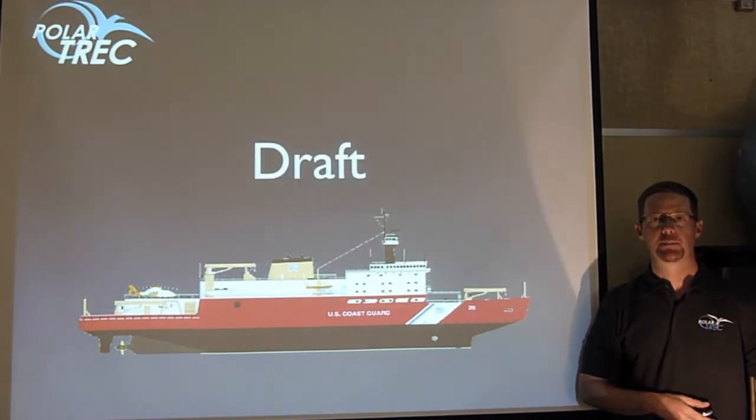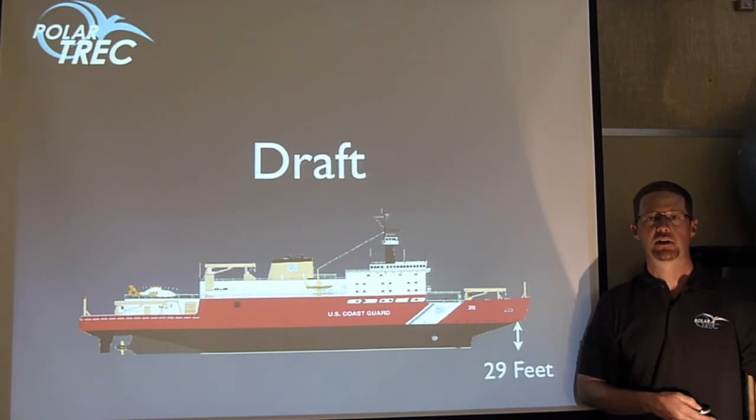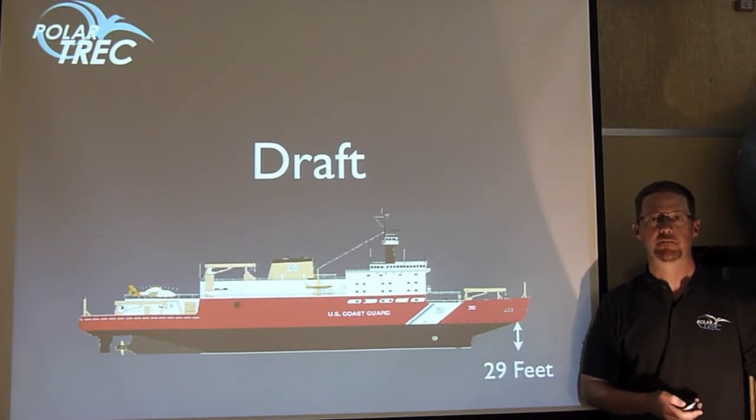We also talk about a ship's draft. The draft is how much water a ship needs to float. The Healy takes 29 feet of water to float in. If it's any shallower than that, it will hit bottom.